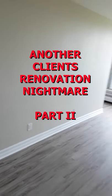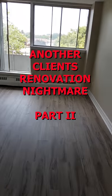Hi, Greg Ruchak here. I'm going to give you a quick 60-second walkthrough of the apartment that we renovated.